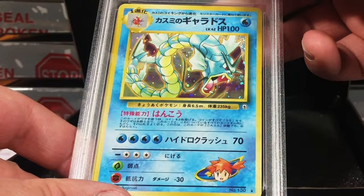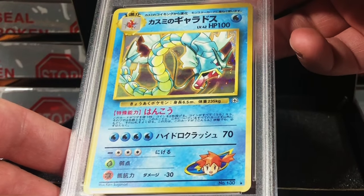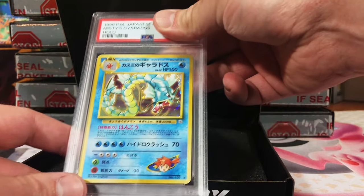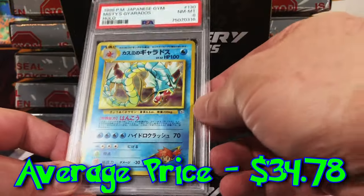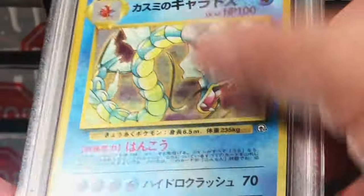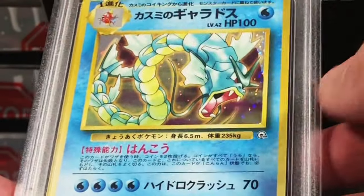Nice — Japanese Misty's Gyarados holo. This has got to be a nine. We'll take it! I love this Misty's Gyarados card and I haven't seen it in so long.